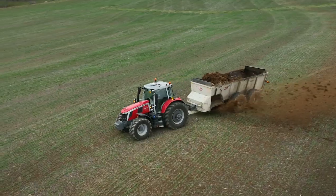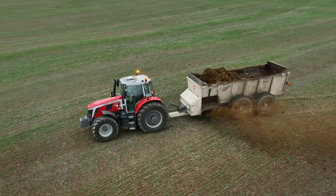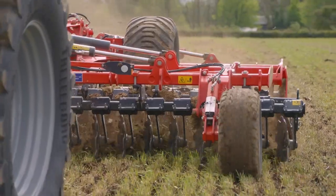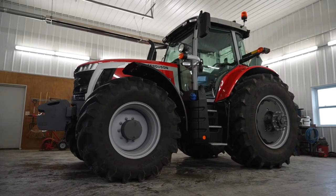At Massey Ferguson, we've heard you, and that's what we've done with the new straightforward and dependable 7S series, made specifically for mixed farm operations where two days are never the same. Whether you're round baling, pulling a disc, or have a quick loader job to do, the 7S is well-suited for the task at hand.